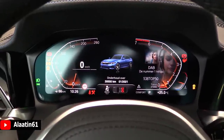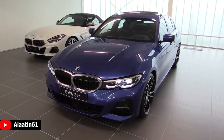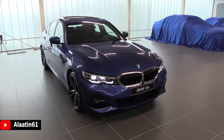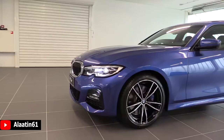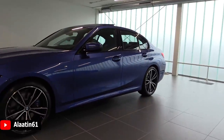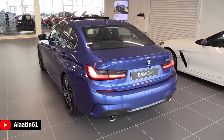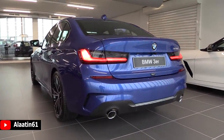This new 3 Series is 55 kilograms lighter than the predecessor. This is the 330i with 258 horsepower and 400 Newton meters of torque. 0 to 62 in 5.8 seconds and the top speed is 250 kilometers per hour, limited. The engine is a 2-liter 4-cylinder inline petrol engine with an 8-speed automatic transmission. Fuel economy is 5.8 liters per 100 kilometers, and the car weighs 1,445 kilograms with 480 liters of trunk space.